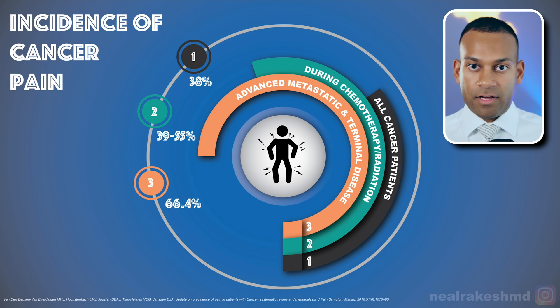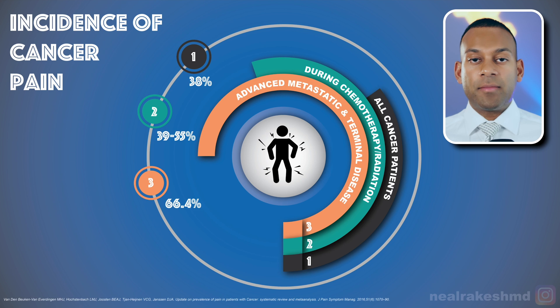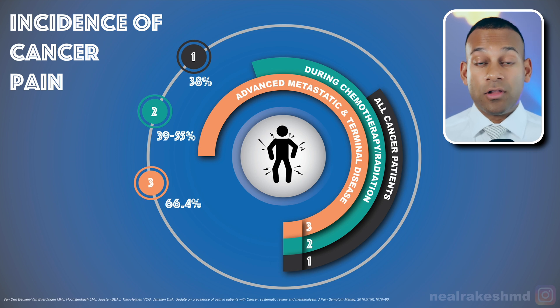To take it even further — when we see patients at Sloan, these are patients who have been seen in the community, may have gone through various forms of treatment, and then come to us. So they may have undergone treatment already, or they're in advanced metastatic disease. A lot of our patients end up experiencing many different types of pain.